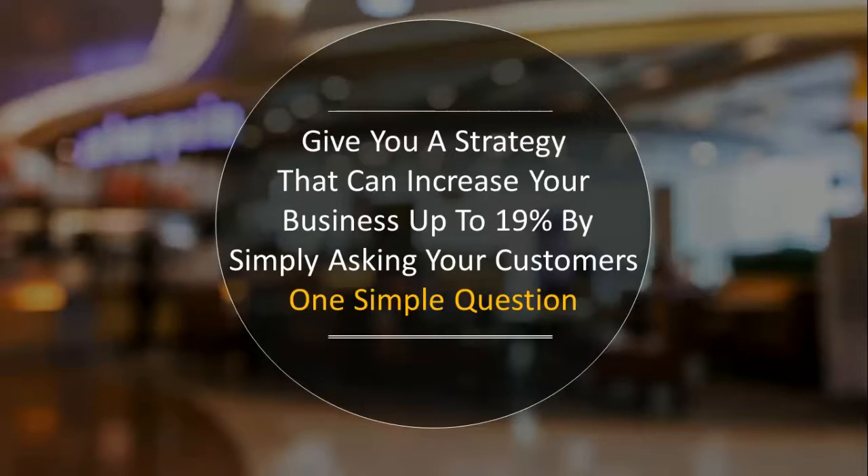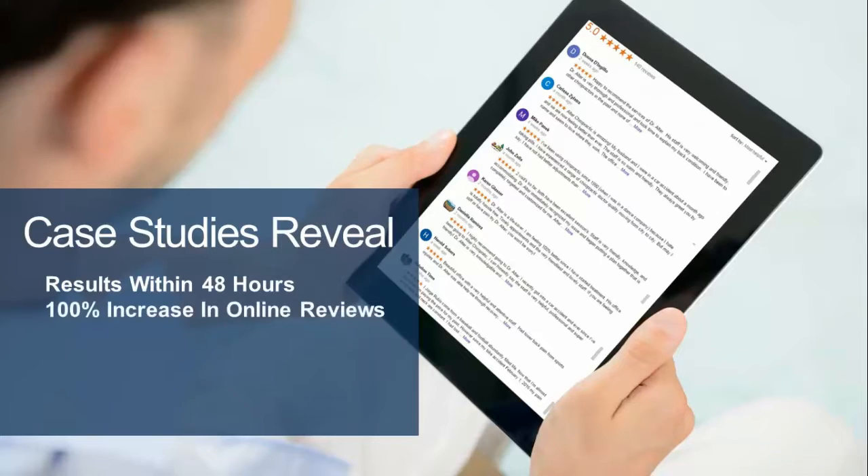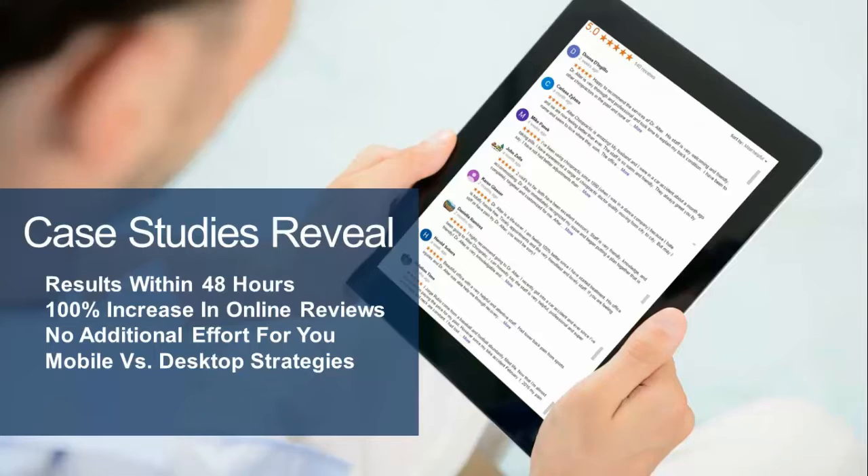We want to give you a strategy to increase your business up to 19% simply by asking your customers one simple question. Our case studies reveal results we've gotten within 48 hours — a 100% increase in online reviews. More importantly, there's no additional effort from your staff involved — you don't have to do any extra work.